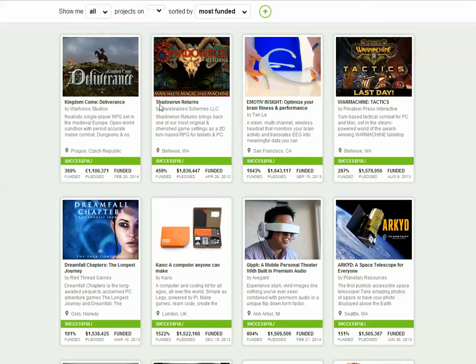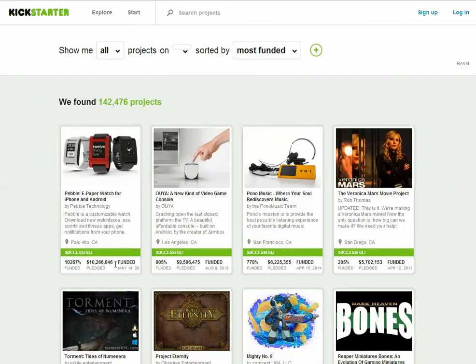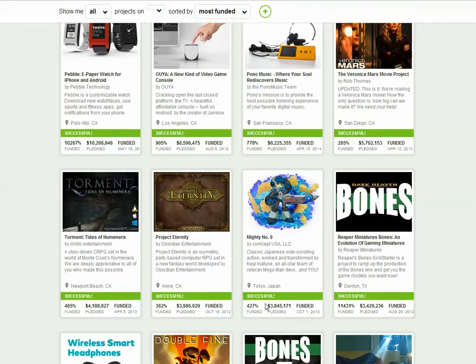Let's go to Kickstarter and look at all these million dollar campaigns here — $10 million, $8 million, $6 million, $5 million. Wouldn't you love to have one? Do you have an idea and you're like, how do I get to this amount?